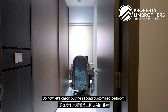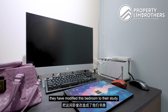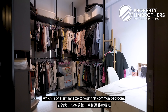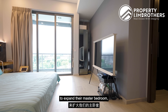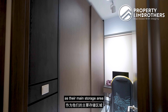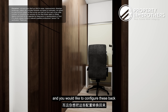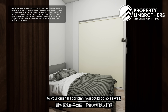Now let's check out the second customized bedroom. Interestingly, the owners have modified this bedroom into their study area. It is supposed to be an original second common bedroom of a similar size to the first. They pushed the wall in to expand the master bedroom and used this space as their main storage area, while still fitting in a study table and a gaming chair. If you have a bigger family, you could reconfigure this back to the original floor plan.